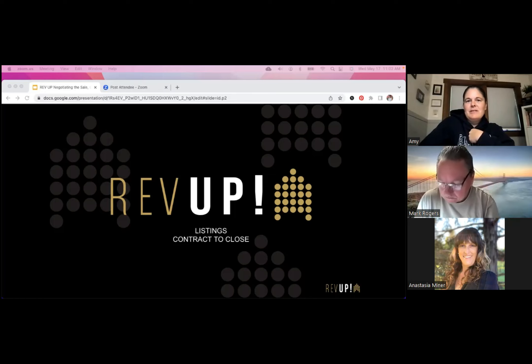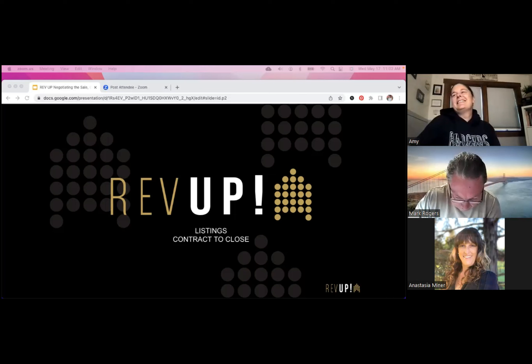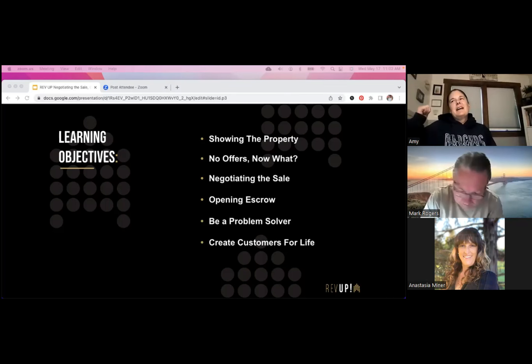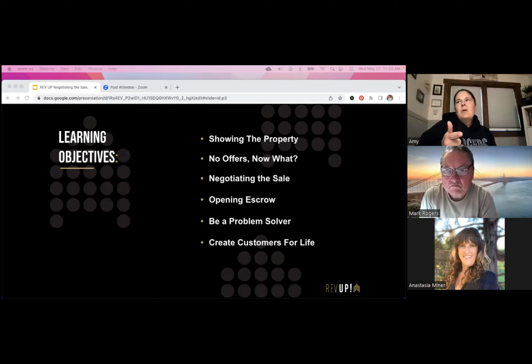I'm just finishing rearranging my window here because it's getting cut off — I need like four screens for Zoom, two is not enough. Alright, so our learning objectives today: showing the property, no offers now what, negotiating the sale, opening escrow, be a problem solver, and create customers for life.